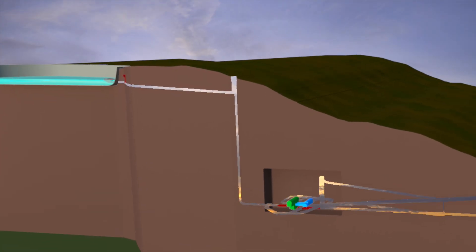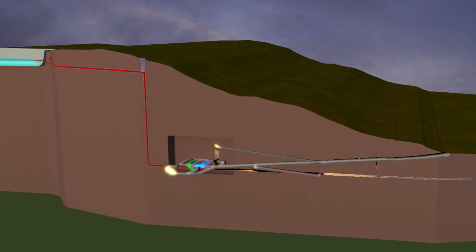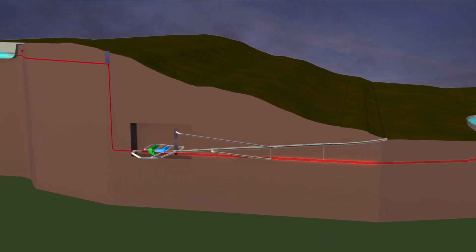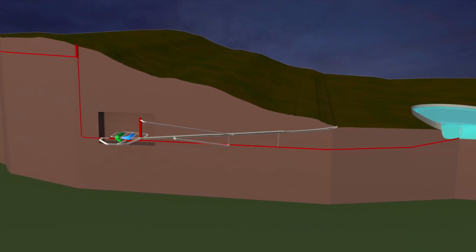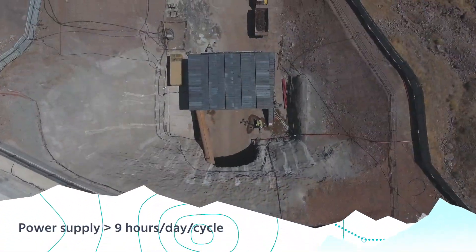Underground waterways include a head-race tunnel, a vertical pressure shaft, a pressure tunnel, a tail-race tunnel, and two surge tanks — totaling 5,500 meters of underground tunnels excavated through rock.